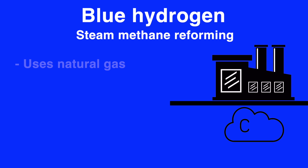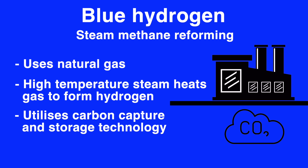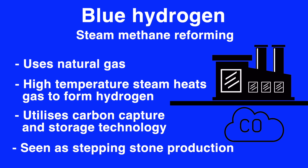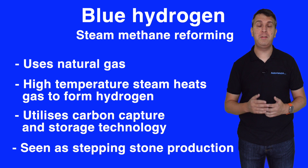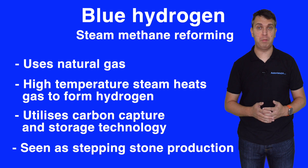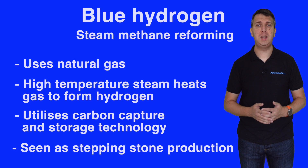Blue hydrogen uses the same process to create the hydrogen; however it is seen by some as a stepping stone towards sustainable hydrogen manufacturing, as the process utilises carbon capture and storage. In this method the CO2 emissions are not released into the atmosphere but are stored in tanks for use elsewhere in other industrial processes. This makes the hydrogen net zero, but not a fully sustainable fuel.